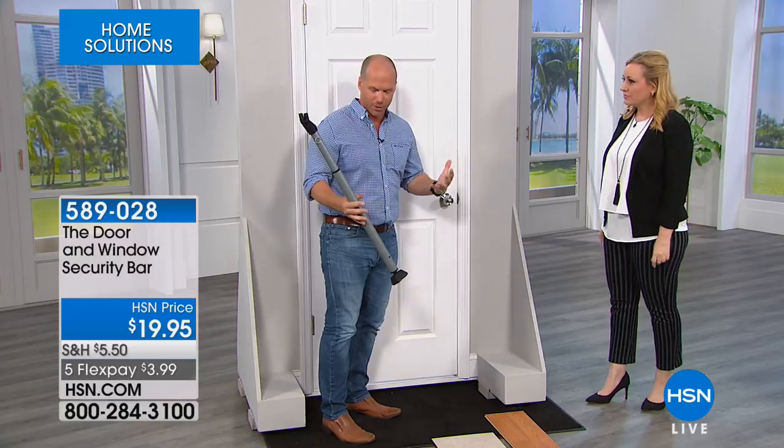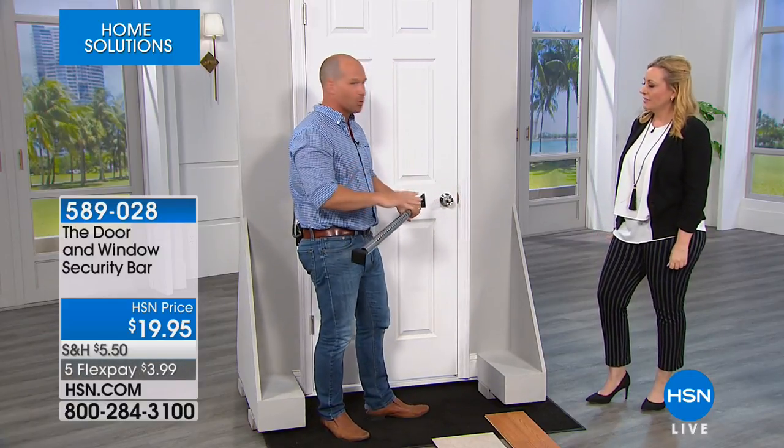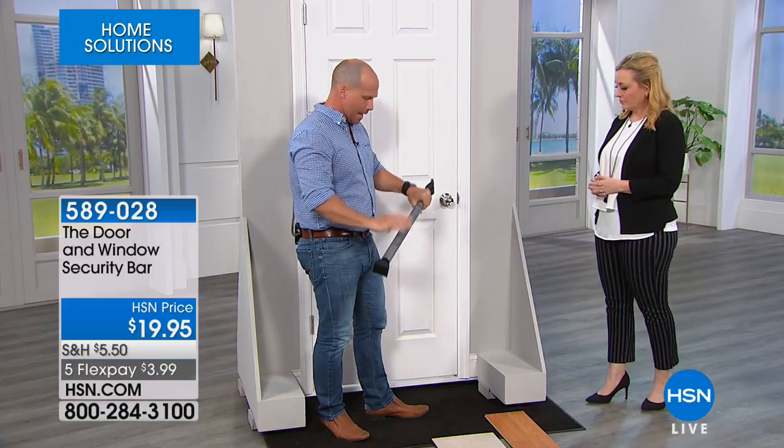Craig, just seeing you makes me feel safer. That's why I love coming to HSN — they bring things that can help you around the home. Being a builder by trade, one thing we forget about is that this holds 350 pounds of pressure against the door. This thing is solid, and it fits on any type of door or window around the home.